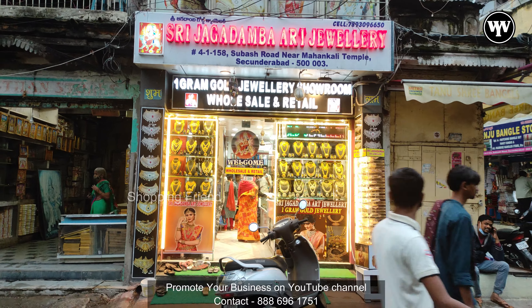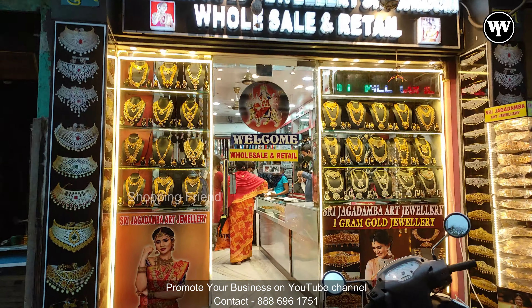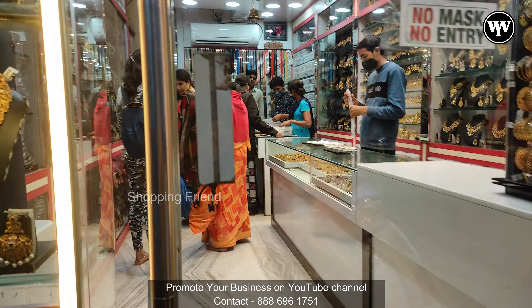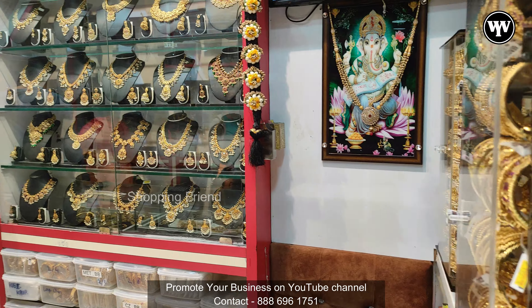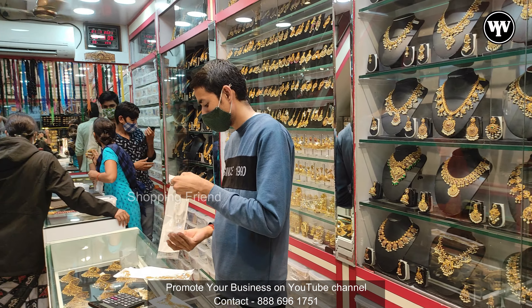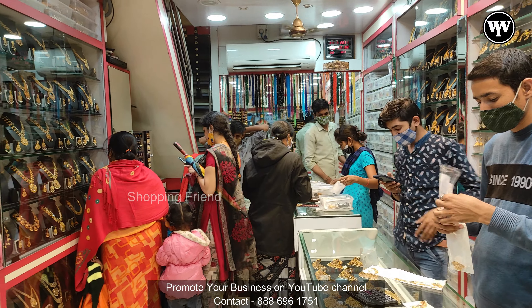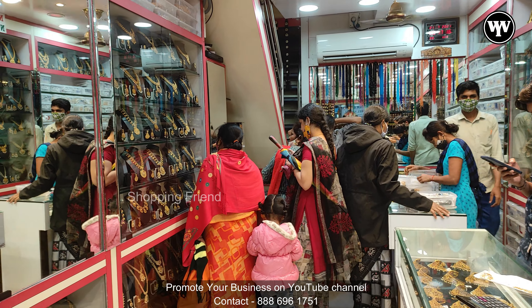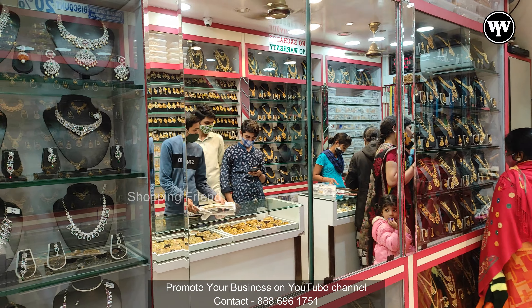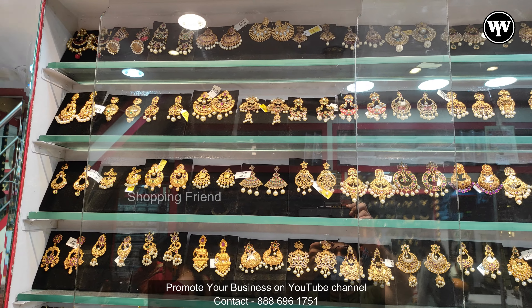Today I am going to buy jewelry. These are wholesalers and retailers. This is Shubhash Road. I'm going to visit Shubha on Shubhash Road. This is the Shubha Temple.